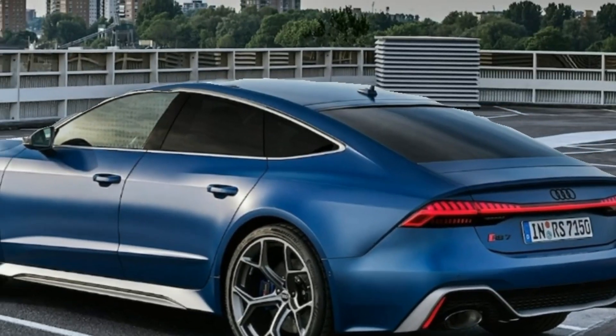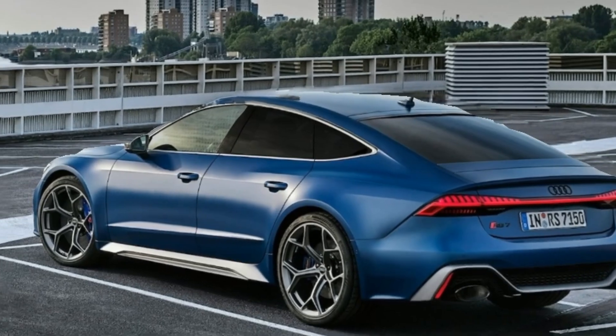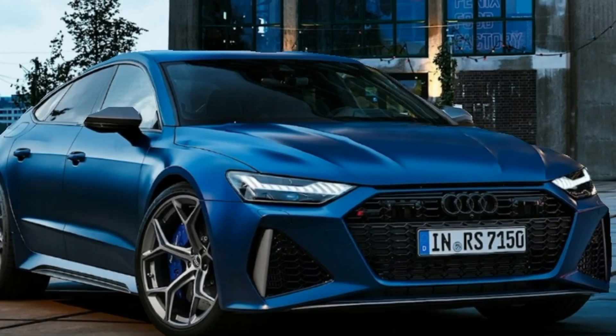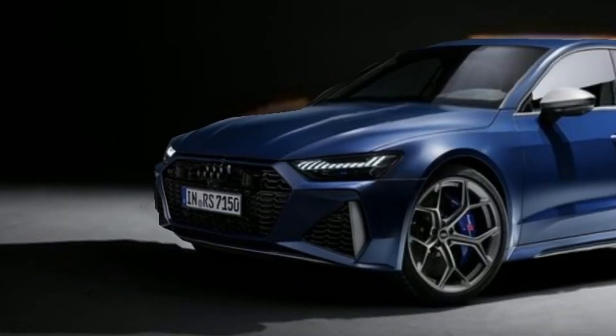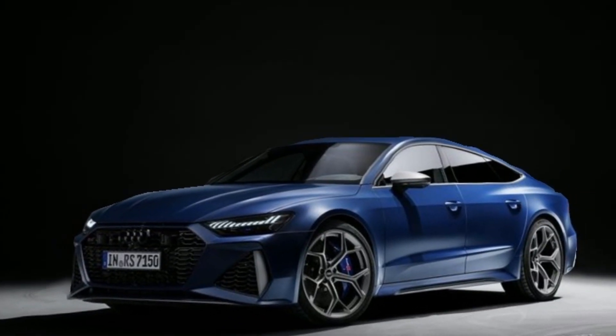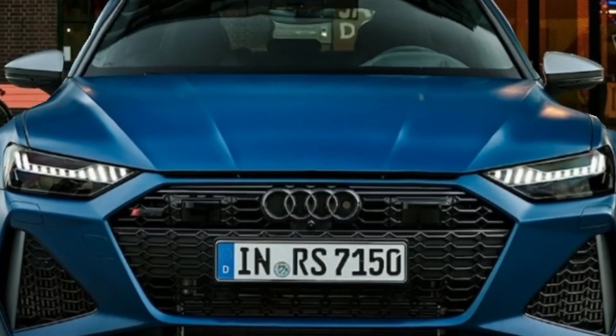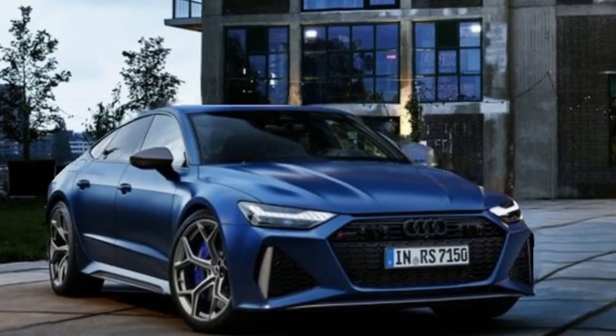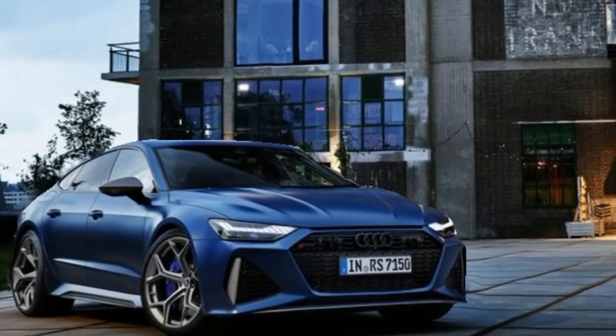Let's start with the exterior. The RS7 is instantly recognizable as an Audi with its signature wide grille and sharp headlights. But look closer and you'll notice the aggressive air intakes, muscular fenders, and a subtle rear spoiler that hint at the power lurking beneath the surface.